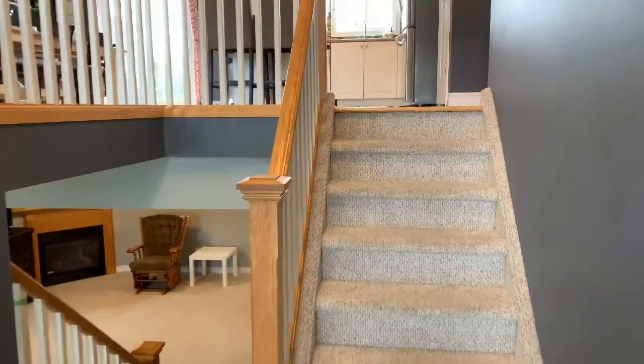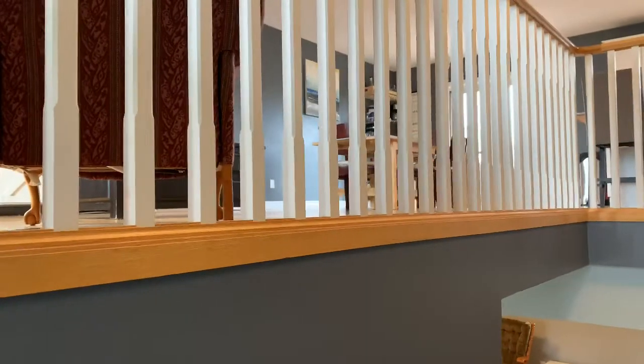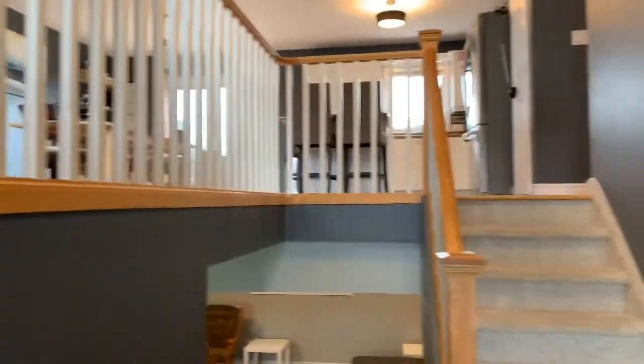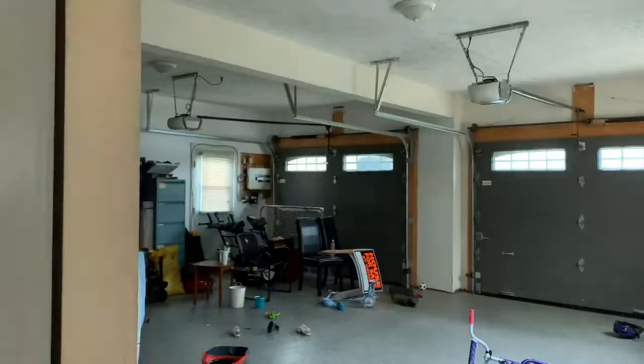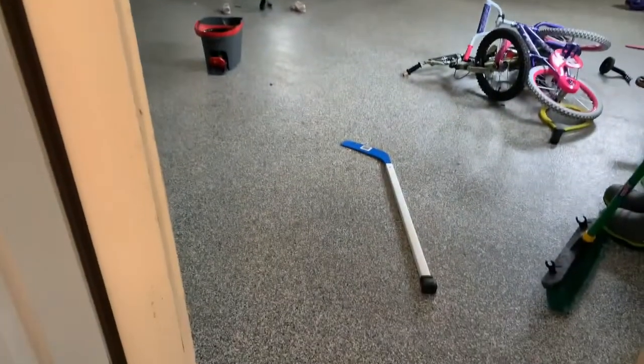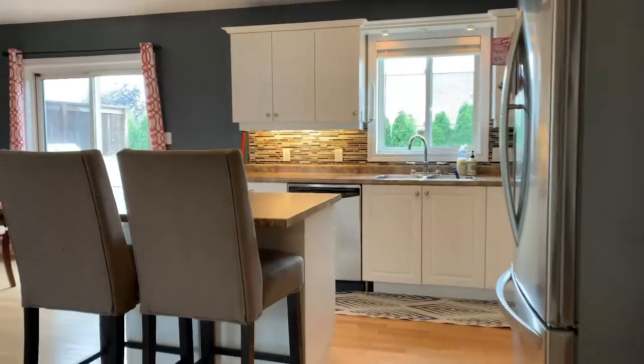Walking in the front door here — absolutely stunning home, right on the corner lot, over 70 feet wide. This is the front entryway, as you can see, lots of room in the closet there, and access to the garage. These are coated floors, folks.